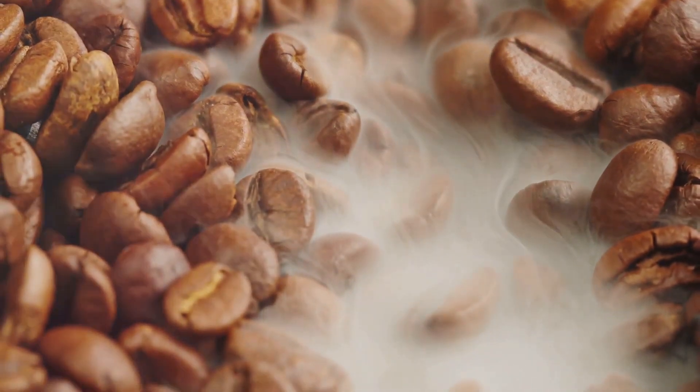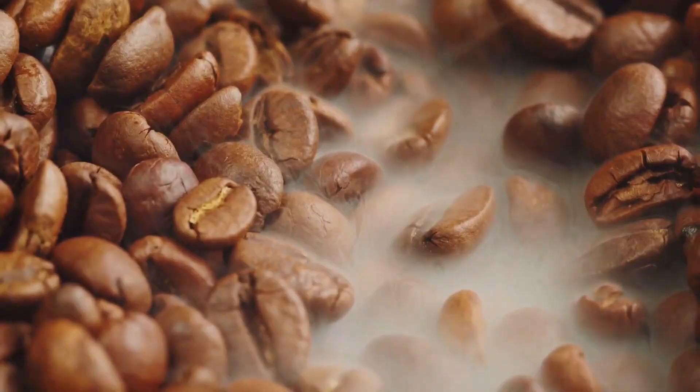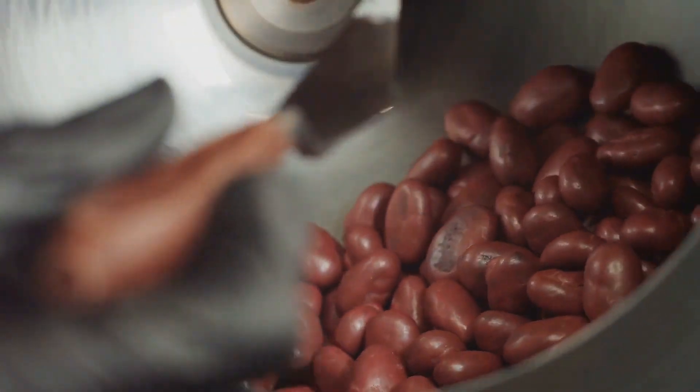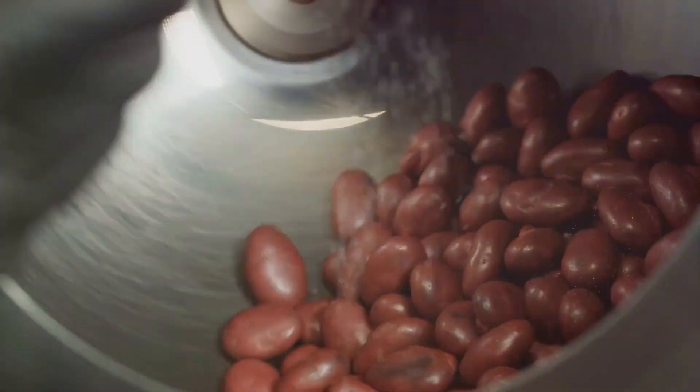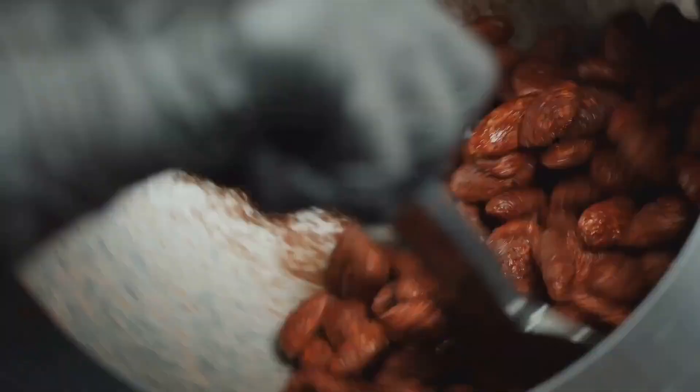In the roasting process, the beans are heated to high temperatures — a transformative phase that brings out the rich, inviting aroma we associate with chocolate. It's akin to toasting a piece of bread, enhancing its flavors and textures. The heat coaxes out the hidden depths of flavor within each bean, revealing the unique characteristics that make each batch of chocolate distinct.